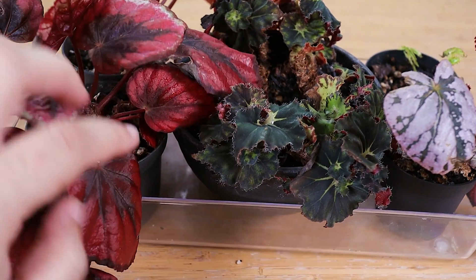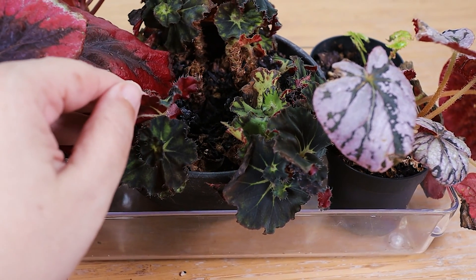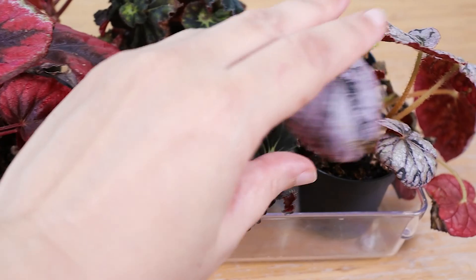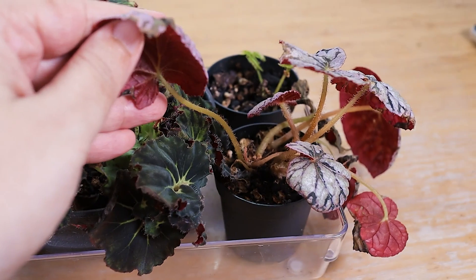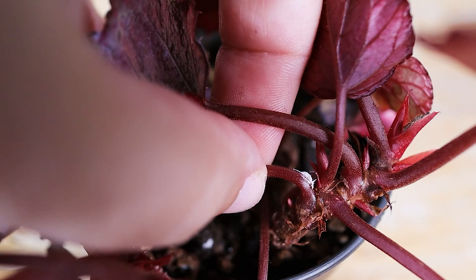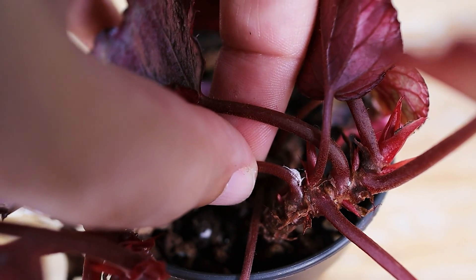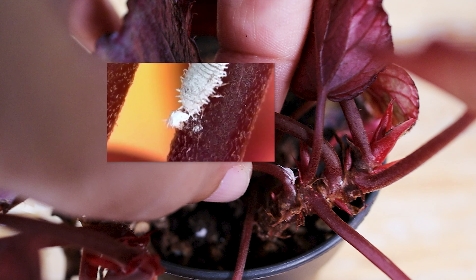So we decided to pull them out for a thorough check. And since we had the microscope out from our Thrip Trip, we might as well give you an up-close and personal look at what these bugs look like under the microscope. Because they almost look cute and cottony from the naked eye, but with a microscope, not so much.